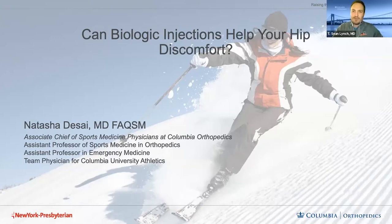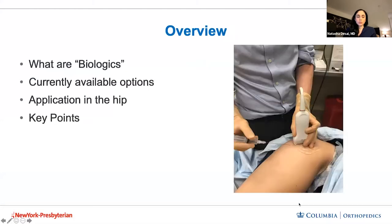We're going to transition to our next talk. Dr. Natasha Desai is our associate chief of non-operative sports medicine at Columbia and also a team physician with Columbia University. She'll be talking about the utilization of biologic injections for hip discomfort. Thank you all for joining us tonight. I'm going to go over what biologics are — a general overview — talk about some available options and how they can be applied in the hip. I have no disclosures.